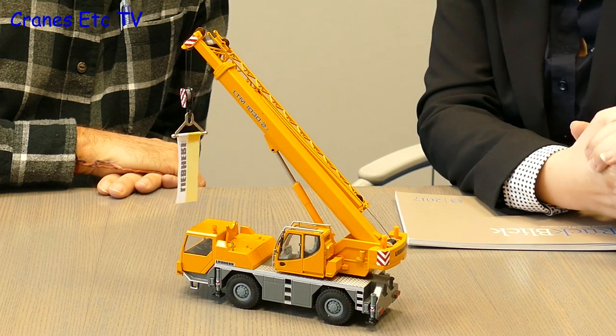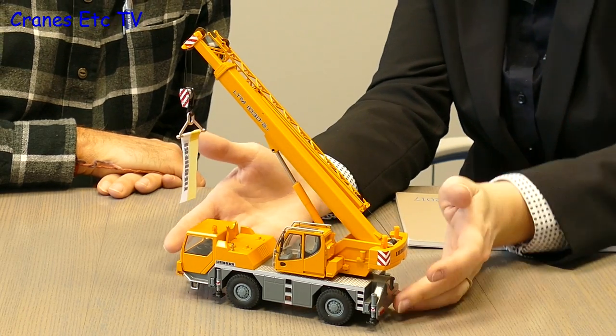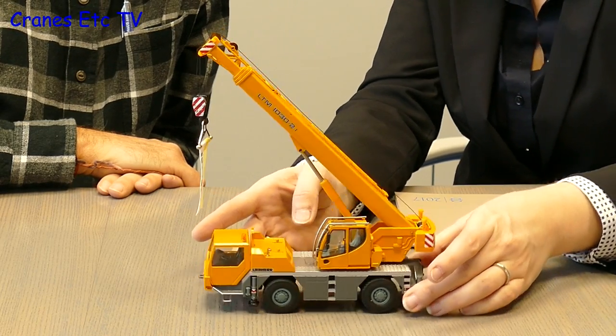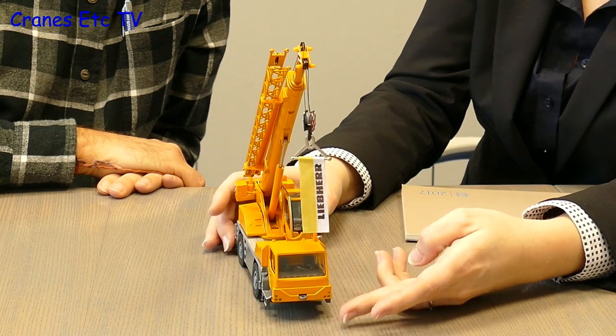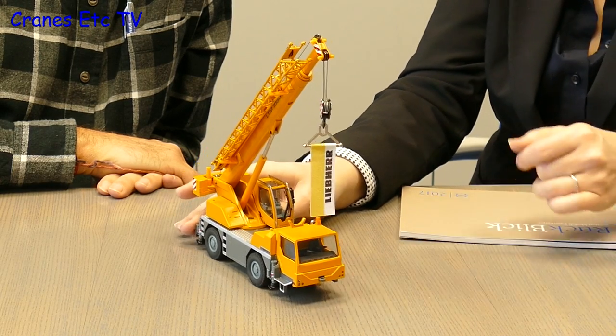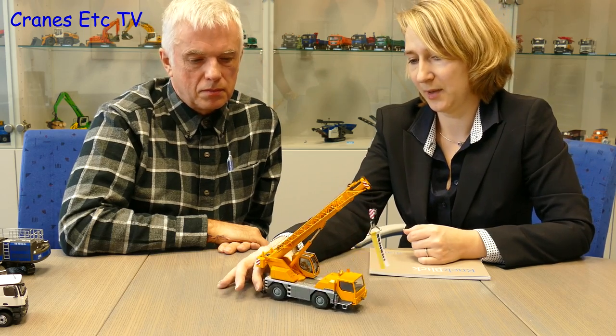As new real machines get facelifted by OEMs, Conrad was asked to implement a facelift on a mobile crane model: the new cabin design and a different bumper style on the undercarriage driver's cabin were the main changes. This model is also available immediately and will be appearing in the Liebherr shop very soon. There's a possibility it may come in different colours in future.